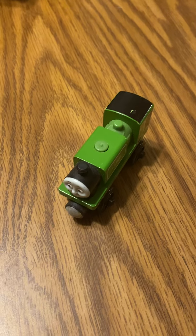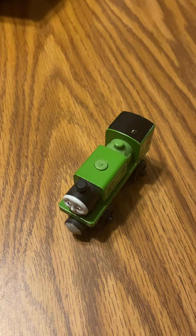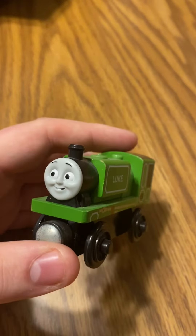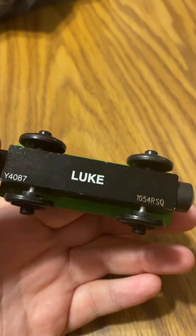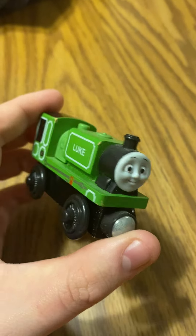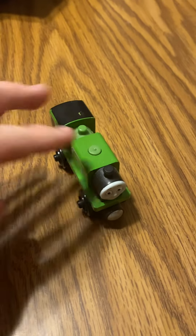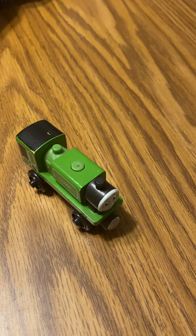Good evening everyone, I got another review of Thomas Wooden Railway. This is Luke, the Narrow Gauge engine. We got a pretty old 2012 one — he's the one from the DVD Blue Mountain Mystery movie. Luke has a name at the bottom. He's a little green engine with number 22 on his side, and he's got a cab. Luke's going to go back and forth.